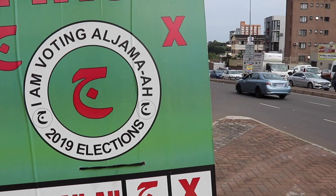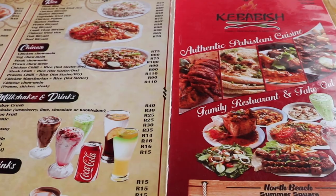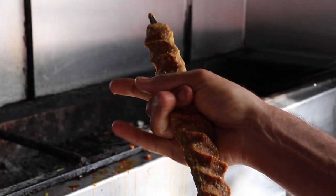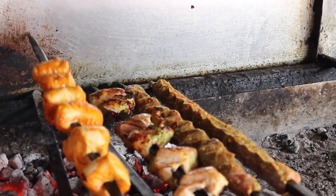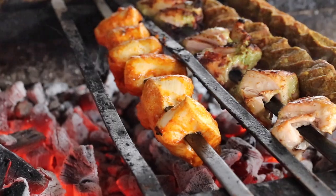Today we are in the Overport region of Durban at Kibabish. It's a well-established store in this area in the Rabobie Center. It's been here for 21 years. They specialize in Pakistani food, and we've ordered their amazing kebab bunny and some chicken borsi.